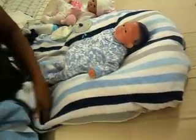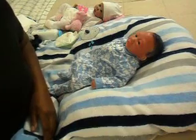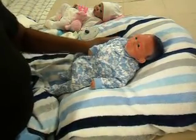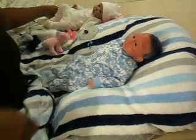I decided to do a changing video with him today because I haven't done a video with him in a while, and since I was talking about him yesterday, I figured let's do a little changing video with little Diego.